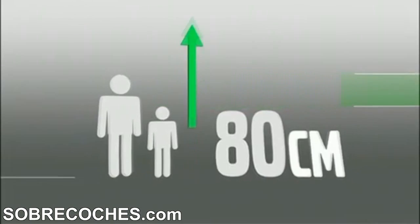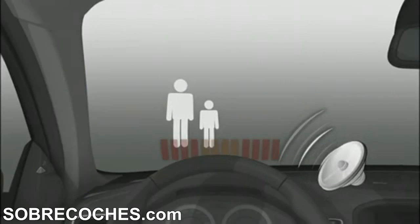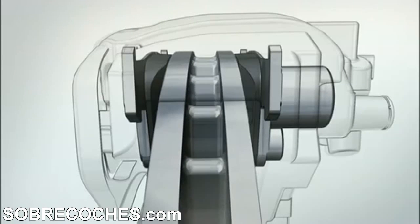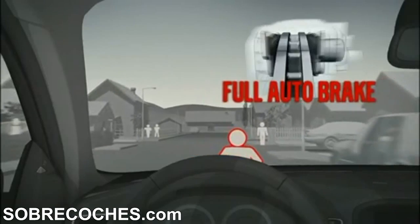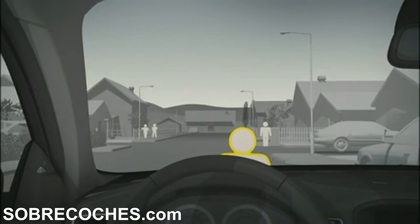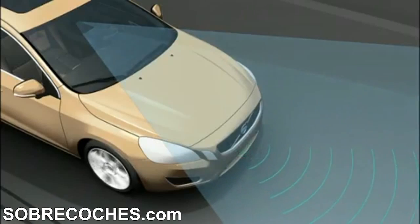In an emergency situation, the driver first receives an audible warning combined with a flashing light in the windscreen and the car's brakes are pre-charged. If the driver does not react to the warning, full braking power is automatically applied. The system can avoid accidents below 35 km per hour, and above 35 km per hour the focus is on reducing the speed as much as possible prior to the impact.